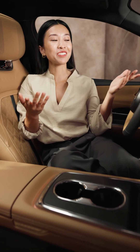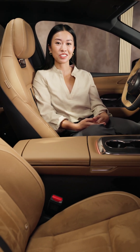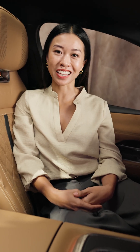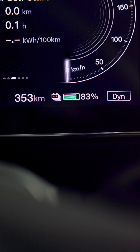You can see your remaining range right here in the driver display. In WLTC mode, it takes into consideration the standard consumption data. But if you'd like a more personalized estimate, switch to dynamic mode — it adapts to your driving style and preferences.